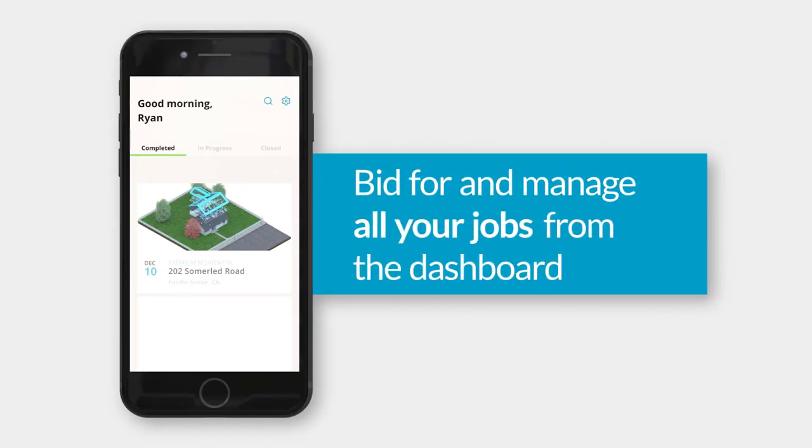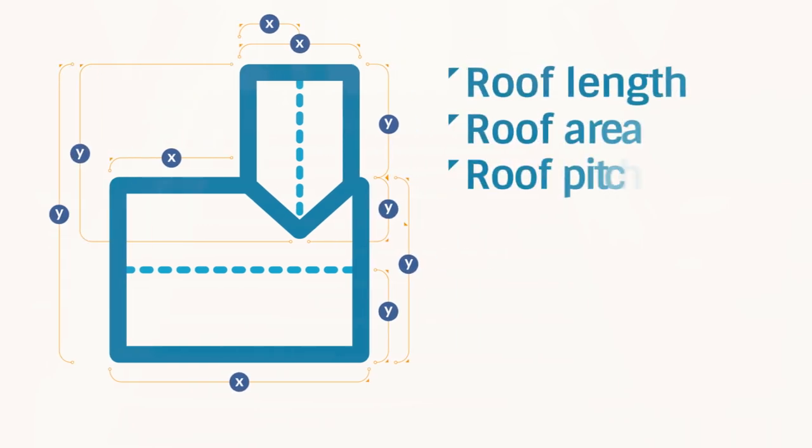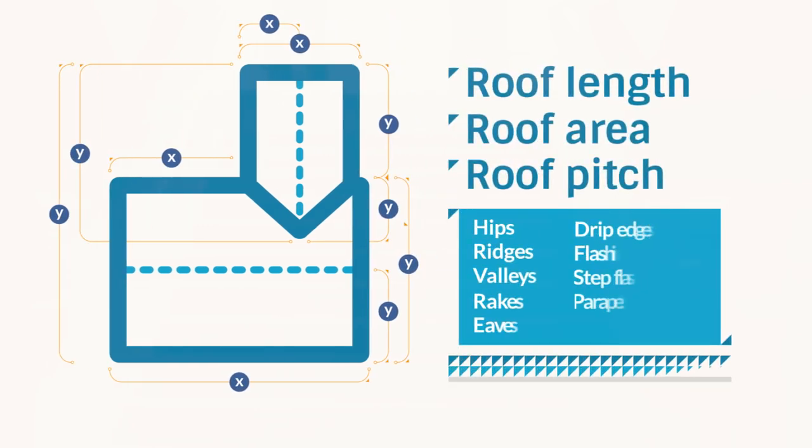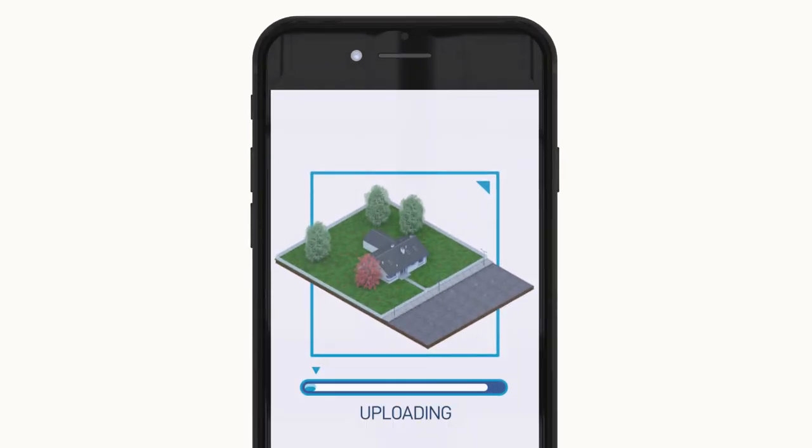With the EagleView app, you can bid for and manage all your jobs right from your sleek dashboard. You can access detailed measurements and diagrams derived from high-resolution aerial imagery of the property. You can even snap your own photos of the job site right in the app, keeping all the information in one place.